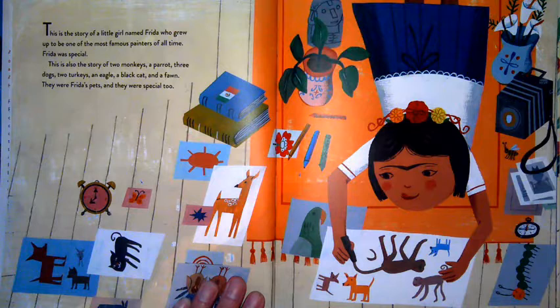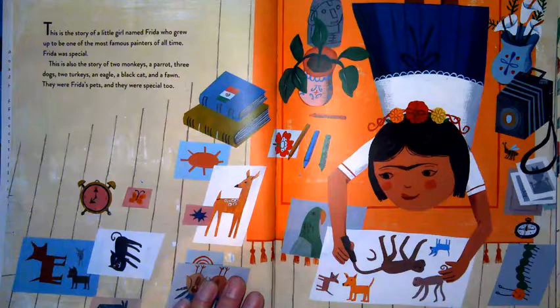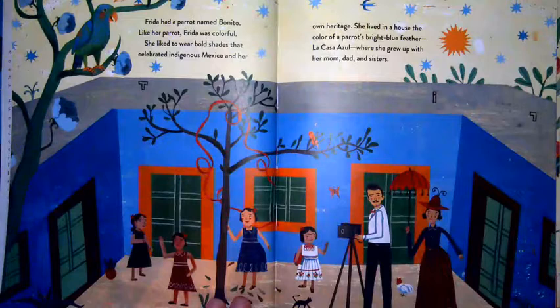This is the story of a little girl named Frida who grew up to be one of the most famous painters of all time. Frida was special. This is also the story of two monkeys, a parrot, three dogs, two turkeys, an eagle, a black cat, and a fawn. They were Frida's pets, and they were special too.